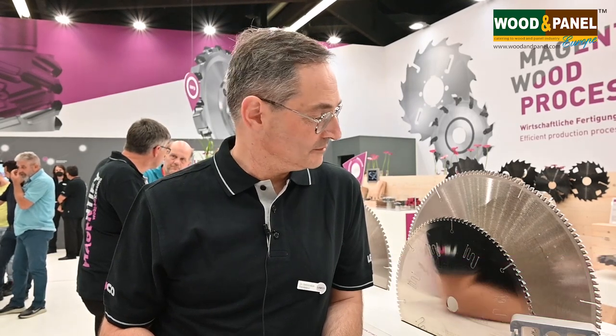Hello, we are at Holz und Work at Nuremberg. I am at the Leuco stand with Dominic, he is the general manager for research and development, mainly for the saw blade. You can see here behind Dominic. Dominic, how are you today? I'm very fine. I'm very glad to be here. It's great to meet the tooling experts at Nuremberg after the pandemic-induced break in the business.